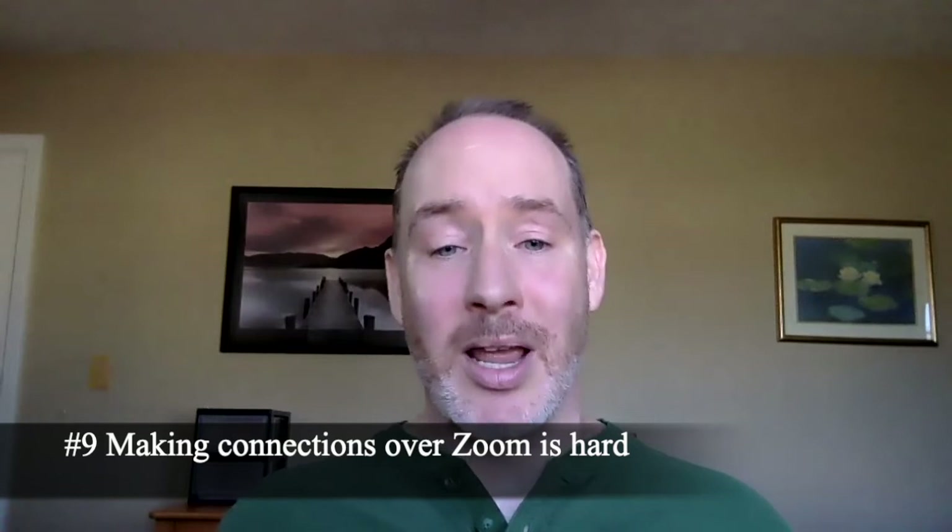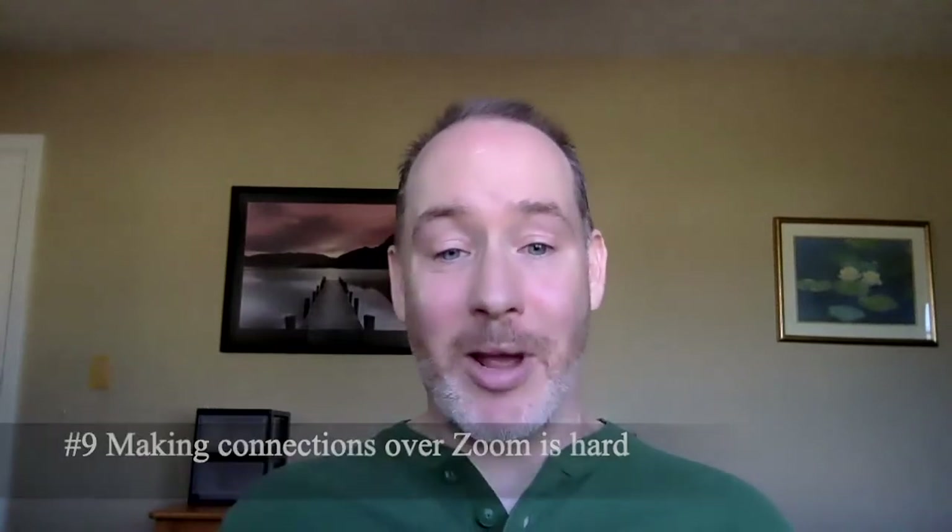Number 9: I learned that making connections with my students over Zoom is hard. I tried really hard to bring it in my online lectures and in my synchronous online courses to make connections with my students over Zoom. But lecturing into that void, or seeing people with their videos off — I'm not going to mandate those videos to be on — it was just hard to make those connections. And I tried really hard, and I'm still learning.